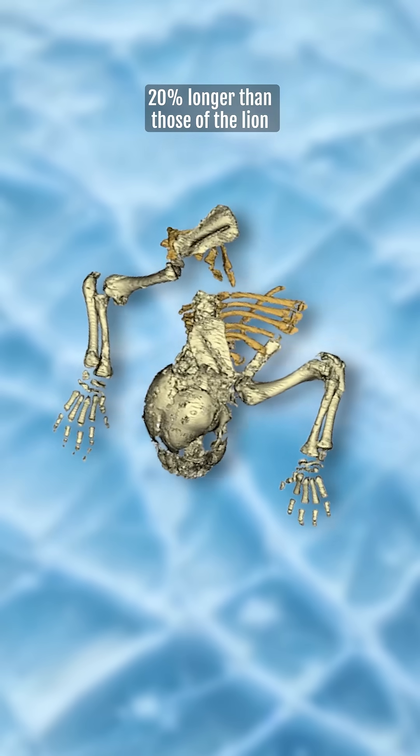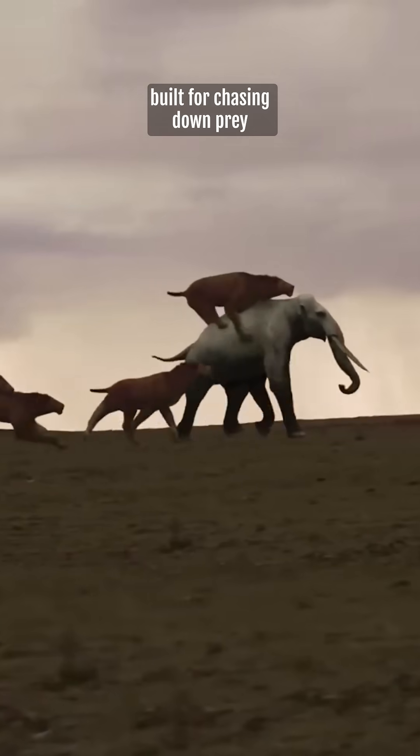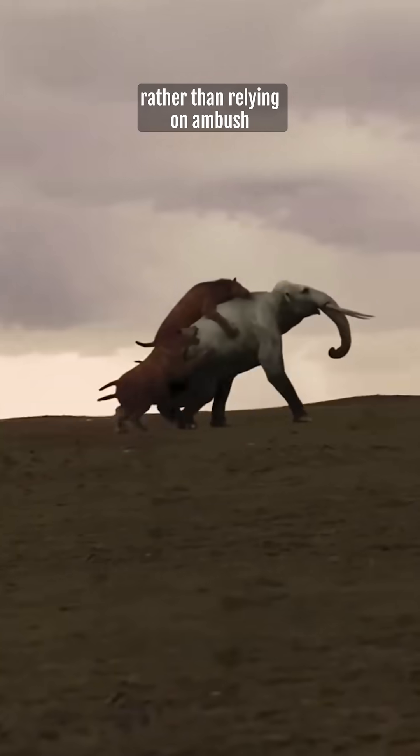Interestingly, its forelimbs were about 20% longer than those of the lion, meaning that this cub would have grown into a predator built for chasing down prey rather than relying on ambush.